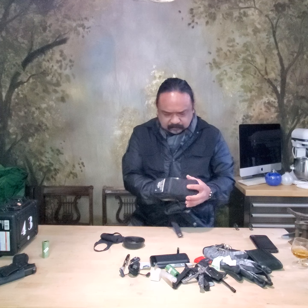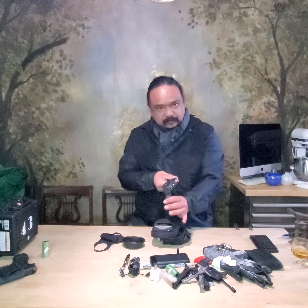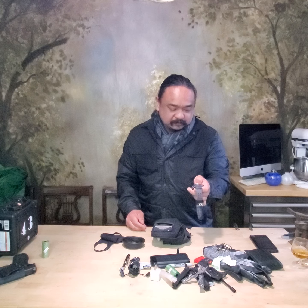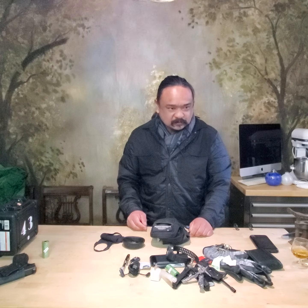That's a wrap on my EDC kit. That's what I carry every day. I also carry a nice watch — a G-Shock. It has lots of features that I don't even know how to use yet, but there are plenty of YouTube videos that show you the capabilities of those watches.